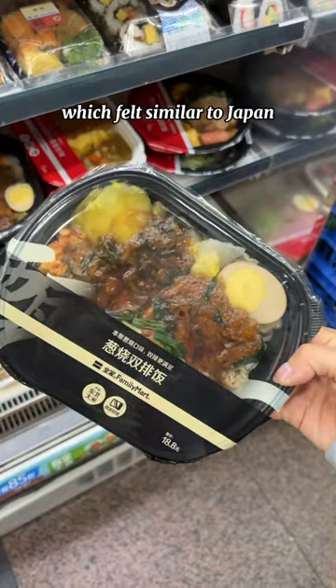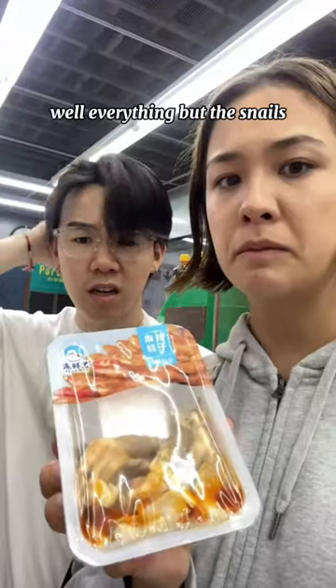Family Mart China had a lot of ready-made meals, which felt similar to Japan — well, everything but the snails.